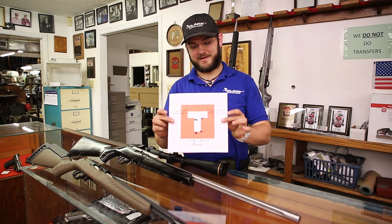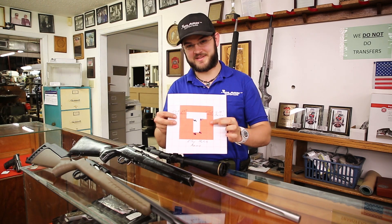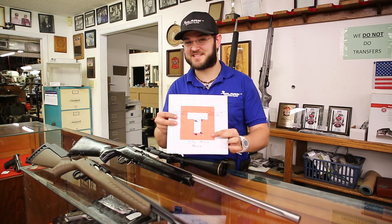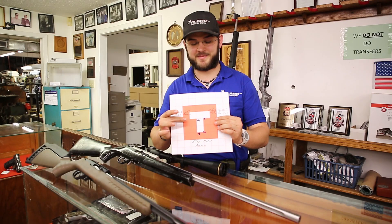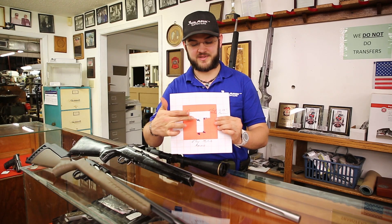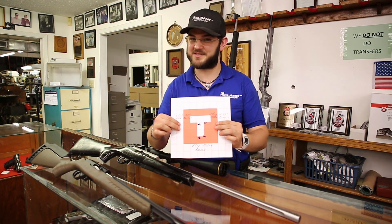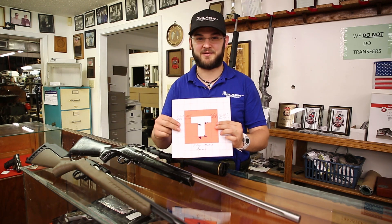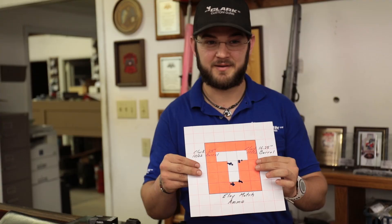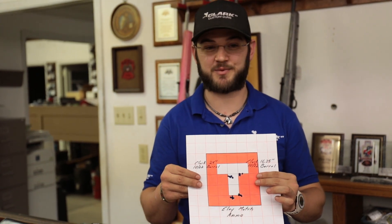Okay everybody, here we are back. Both guns have been shot. The groups on the right side of the screen — both at the top and the bottom — were shot by the 16 and a quarter inch barrel, both groups well inside half an inch. The groups on the left side were shot with the 24-inch barrel — once again, both groups well inside a half inch. Same ammo, same scope, same distance, same shooter. The only difference is the length of the barrel. So the hypothesis about whether a 16 and a quarter inch barrel shoots as well as the 24-inch barrel is definitely confirmed in this situation.